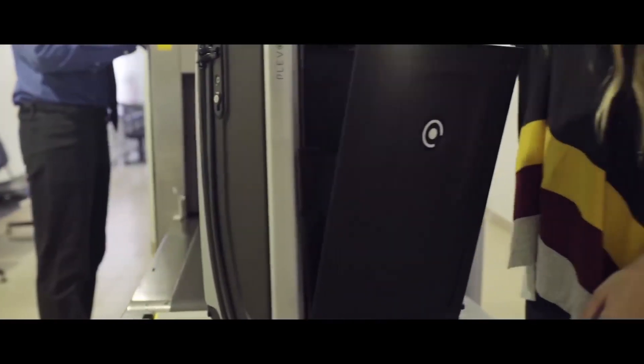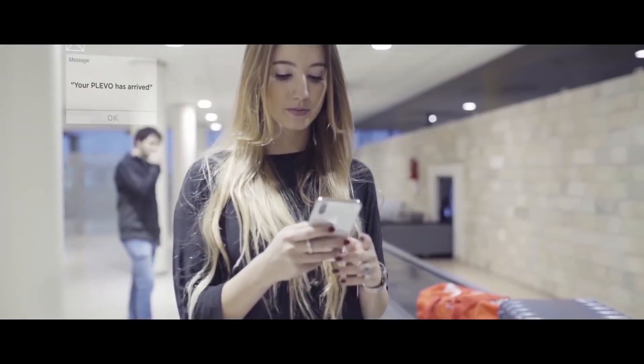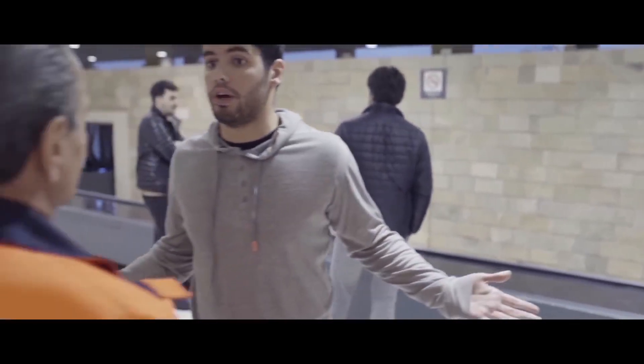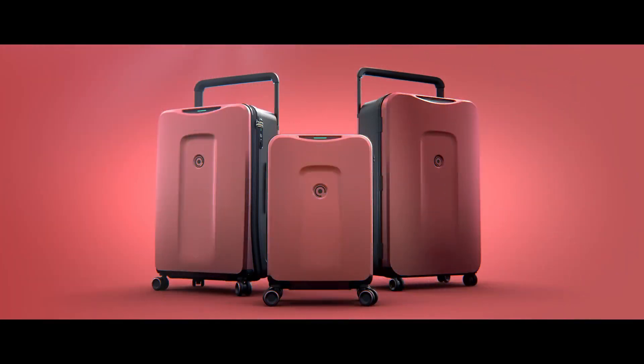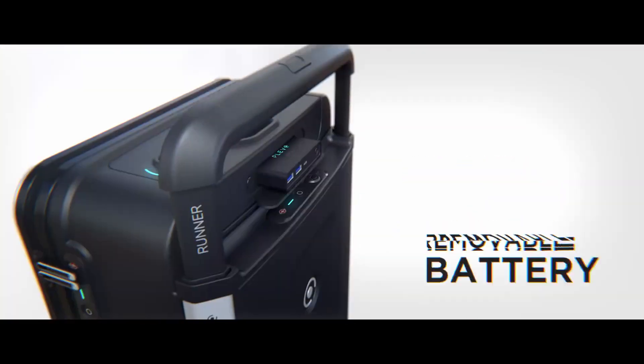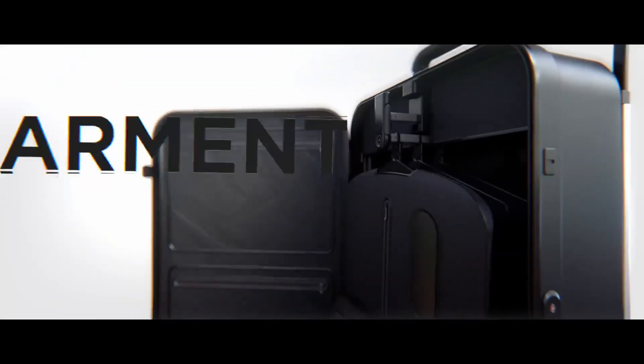A smart travel assistant app lets you check all your flight details. We've made going through security checkpoints easier than ever by adding a removable sleeve that gives you instant access to your electronics without having to open your bag. Distance alerts let you know when your luggage is arriving at the carousel, so you can always keep track of your belongings. This journey has just begun — join us by backing our campaign and starting the Klevo revolution.